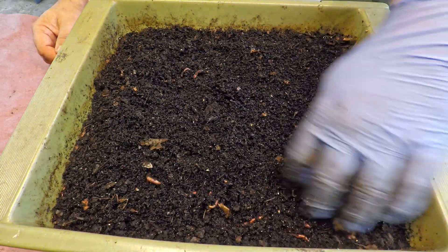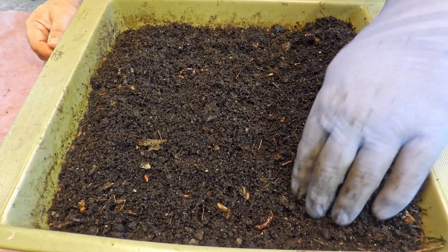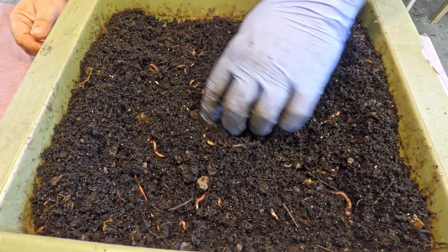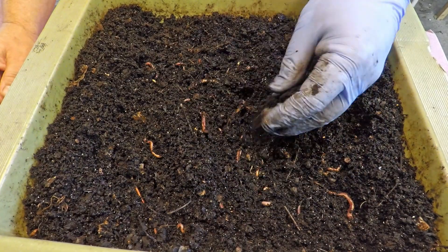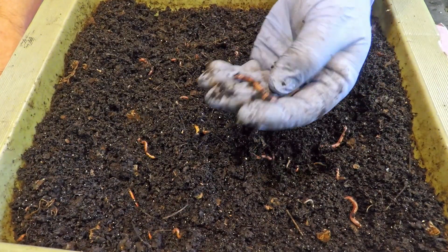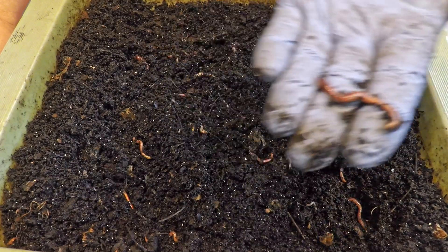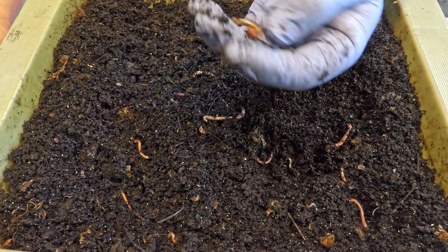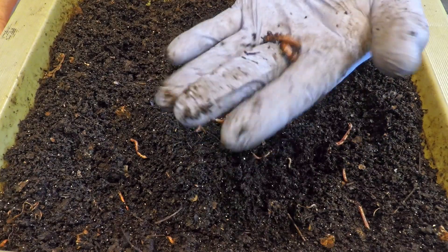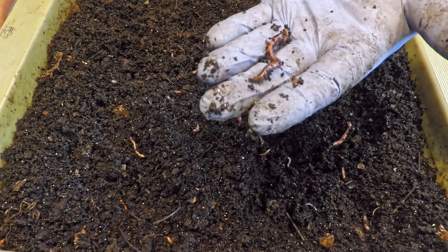Let's start poking around in the middle to see what we can find in terms of remnants of that last feeding of corn cob bits. I have a feeling we're going to find much like what we saw in the European night crawler bag — unless the African night crawlers are able to break it down more quickly. Here, I'll hold one up as an example. This worm definitely appears darker in color than the worms we just saw in the vermi bag. Most people refer to the color of these as a sort of iridescent purple.